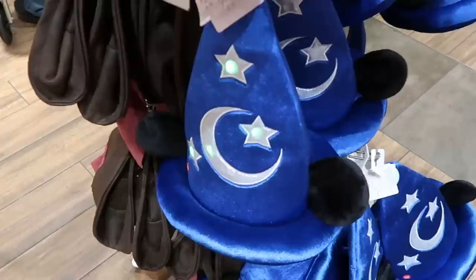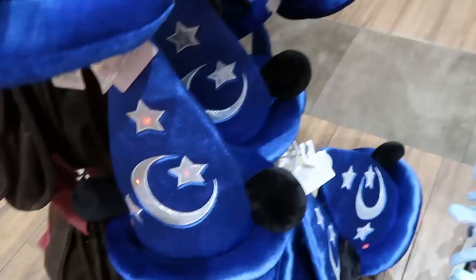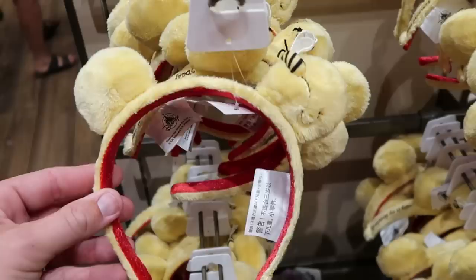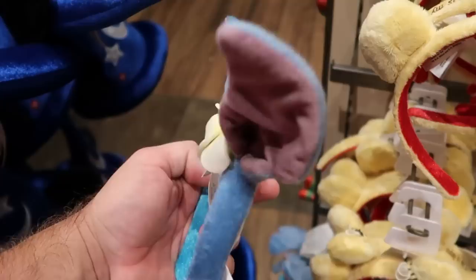They also have a brand new Sorcerer Mickey hat embroidered with the moon and stars - it lights up as well, very soft, and I love the royal blue color. These don't have prices but they're really really cool. Over here they have a really fun pair of Winnie the Pooh headbands - embroidered it says Today is My Favorite Day with a little bee on top of Pooh Bear's ear. $35 for that one. And right underneath is another great offering - you gotta love Stitch, look at his little patch of fur in the center and this really cool flower. $34.99.